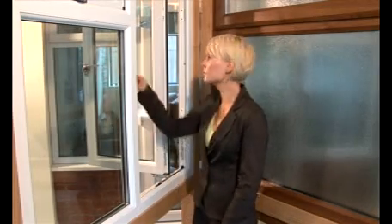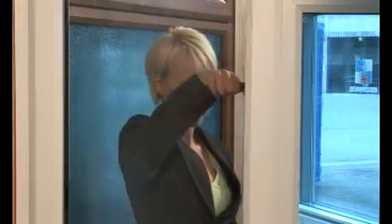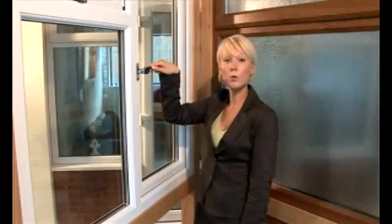To reset to the standard fire escape position, fully close and reopen the window.